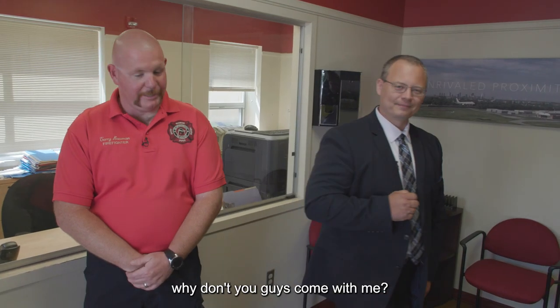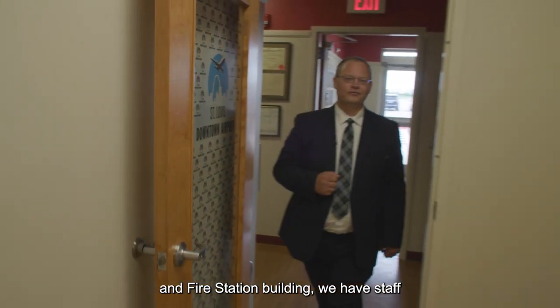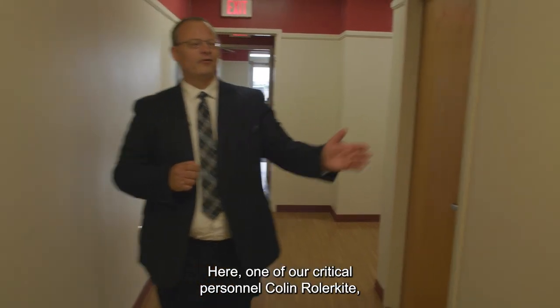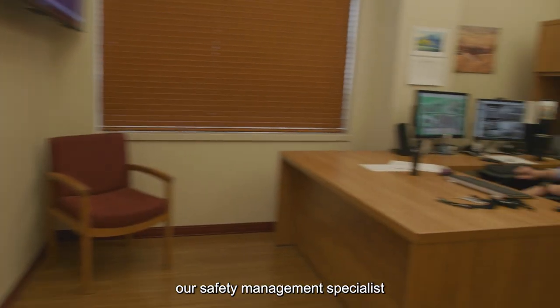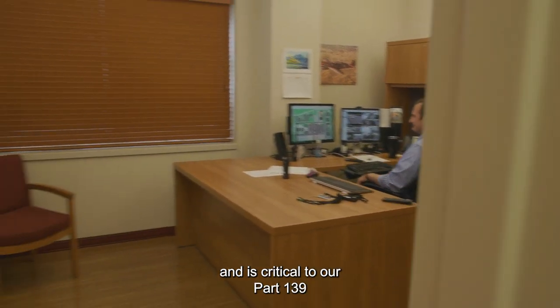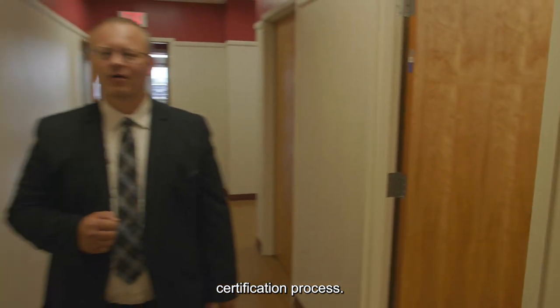Why don't you guys come with me? Here at the airport administration and fire station building, we have staff on duty 24-7 to make sure that the airport is always safe. One of our critical personnel, Colin Roller-Kite, our safety management specialist who does all of our driver's education, insurance, and is critical to our part 139 certification process.